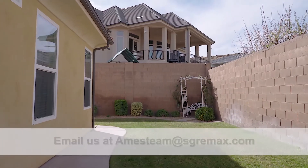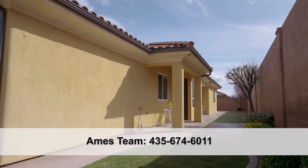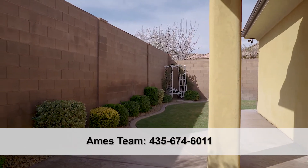Looking around at this backyard, the neighborhood is also very, very nice. It's actually in Serenity Hills, which is one of the absolute nicest areas and will be very, very close to the new temple coming in.